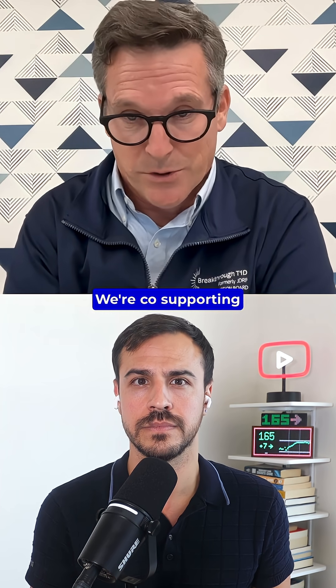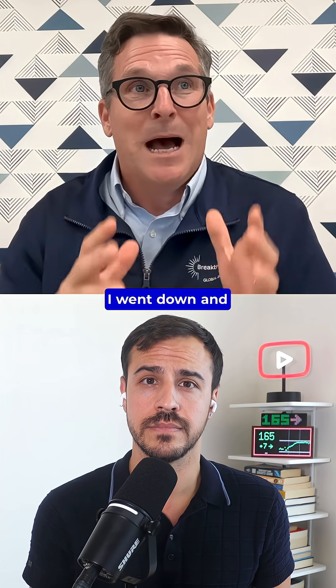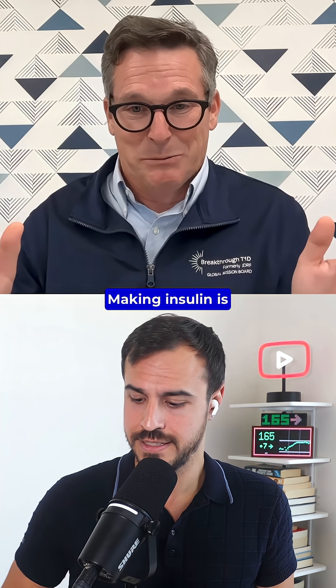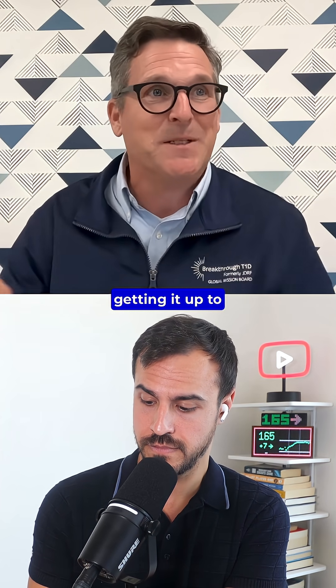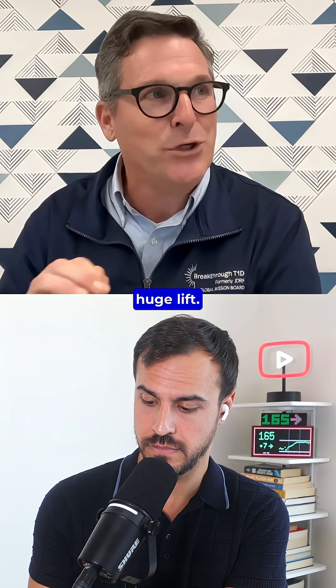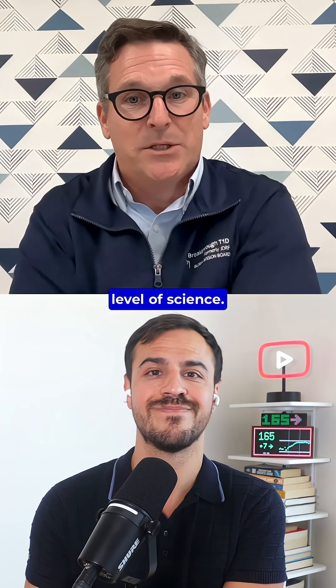We had news recently with Civica, with the insulin project we're co-supporting — affordable biosimilar Lantus coming to market January 1st. I went down and toured that facility. Making insulin is super complicated, it's super hard. Building that factory and getting it up to speed has been a huge lift. Try doing that for cells — it's a whole other level of science.